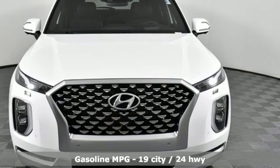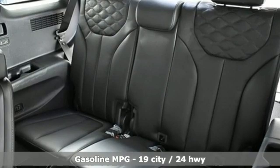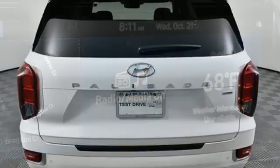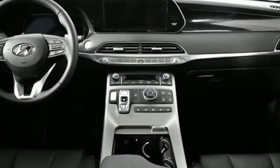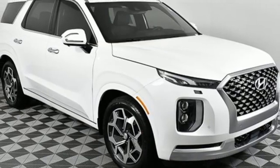V6 engine, dual zone climate control, integrated navigation system with voice activation, auto dimming rear view mirror, heated steering wheel, remote engine start smart device, streaming audio, hands-free lift gate, memory exterior door mirror settings, and heated and ventilated leather bucket seats.